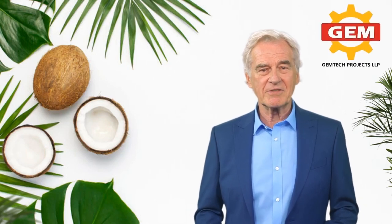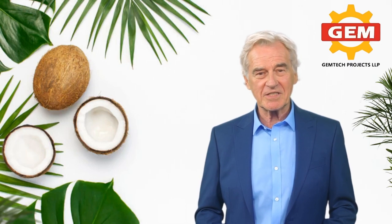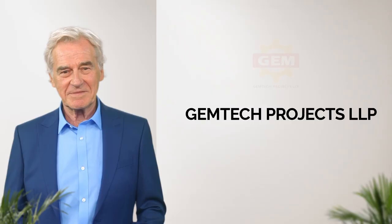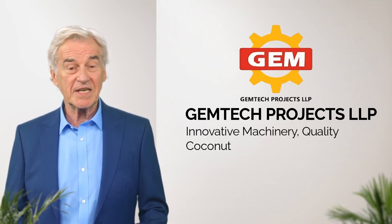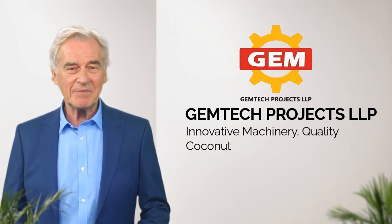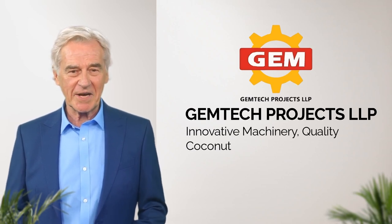Welcome to the world of coconut processing machinery, where innovation and efficiency meet to bring you the best solutions in coconut processing. We, Gemtech Projects, are the leading manufacturer of high-quality coconut processing machinery, committed to providing innovative and efficient solutions to meet the growing demand for coconut products.